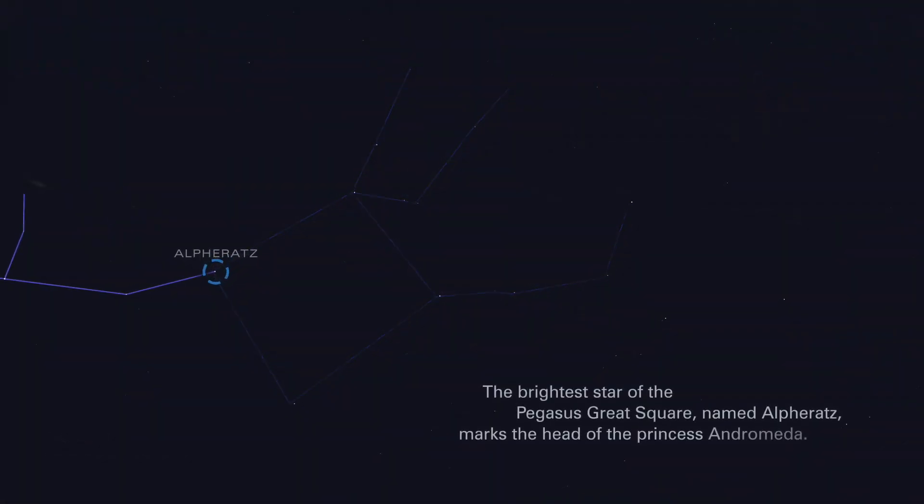The brightest star of the Pegasus great square, named Alpha Andromeda, marks the head of the princess Andromeda.